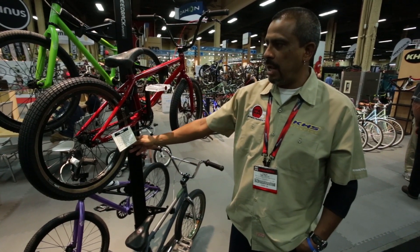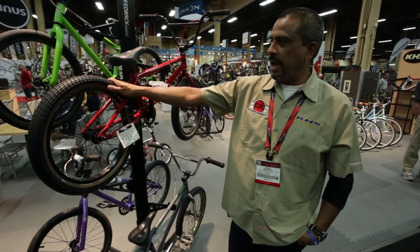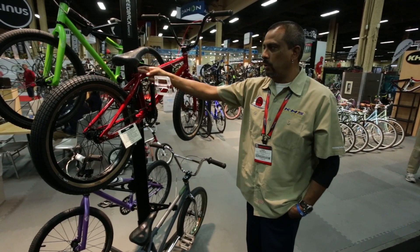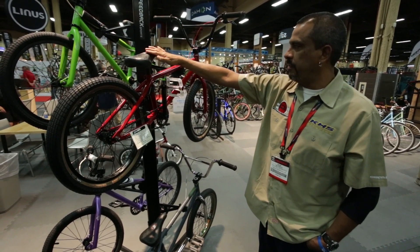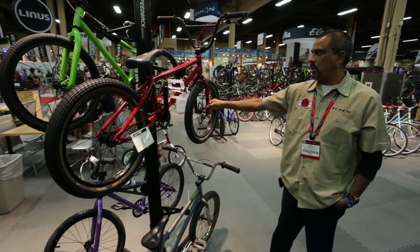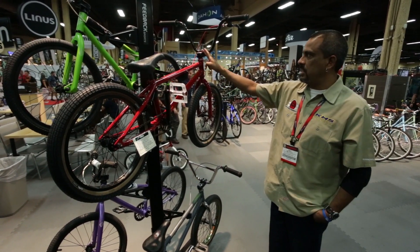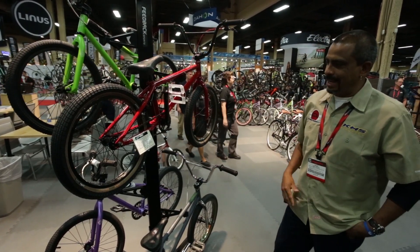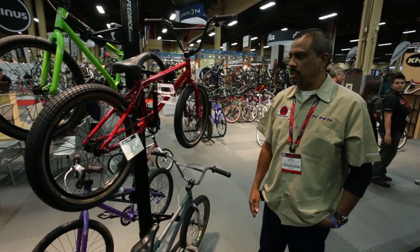The new Kenda tires that Heath helped design — these are the nice big fat guys. Free Agent pivotal post with the Free Agent saddle, again designed by Heath himself. We've got our chromoly forks, tapered leg forks, integrated headset, and a nice CNC'd stem.